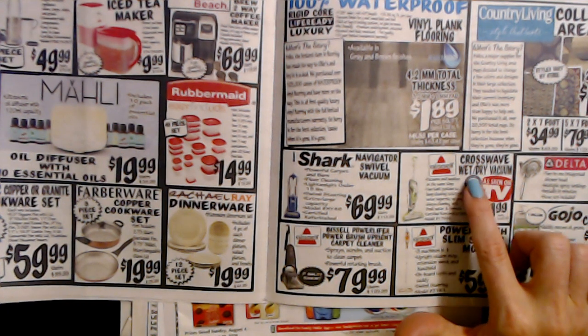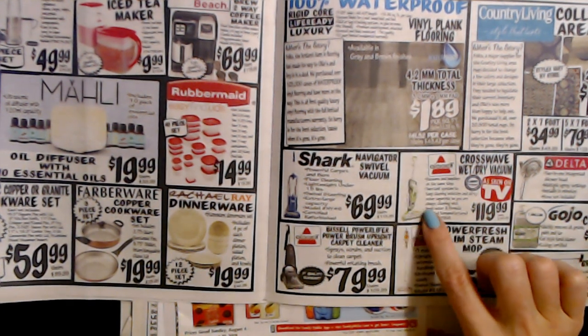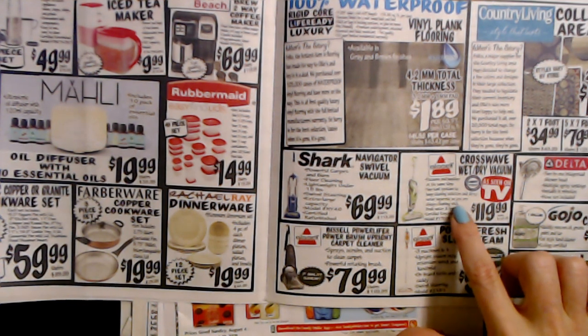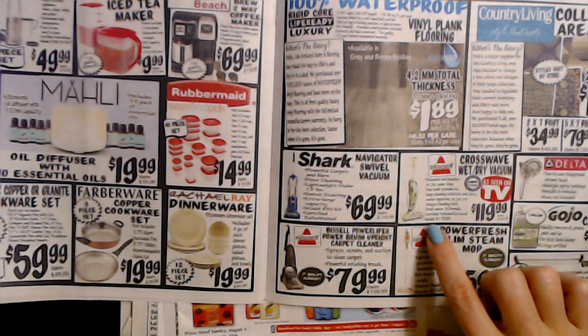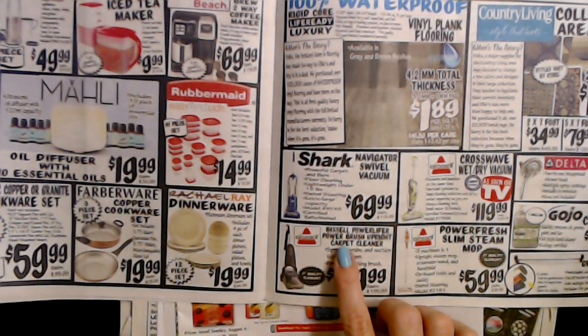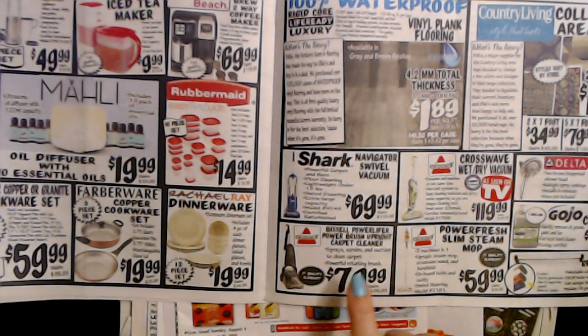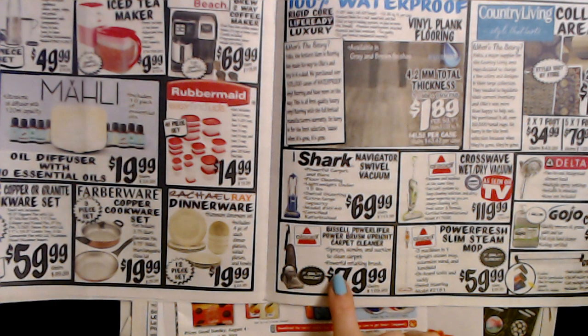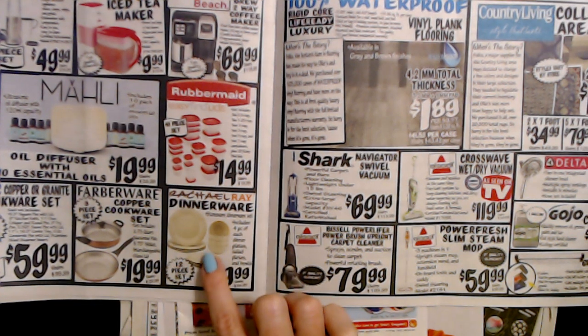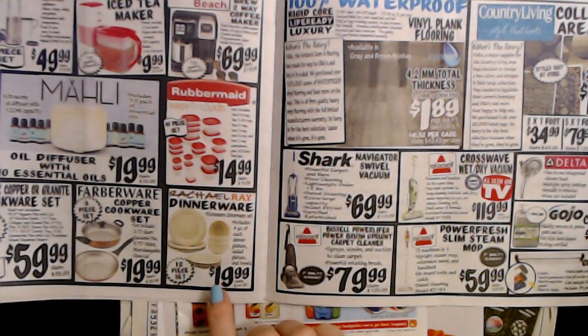Or you can get the Bissell Crosswave Wet Dry Vacuum — this will vacuum and wash at the same time with a two-tank system to keep cleaning solution and dirty water separate so you're always cleaning with fresh water and formula. It is certified remanufactured for $119.99. You can also get the Bissell PowerLifter Power Brush Upright Carpet Cleaner — it sprays, scrubs, and suctions to clean carpet with a powerful rotating brush. That's a first quality closeout for $79.99. And you can get Rachel Ray stoneware dinnerware — a 12-piece set including four each of dinner plates, salad plates, and bowls — for only $19.99.